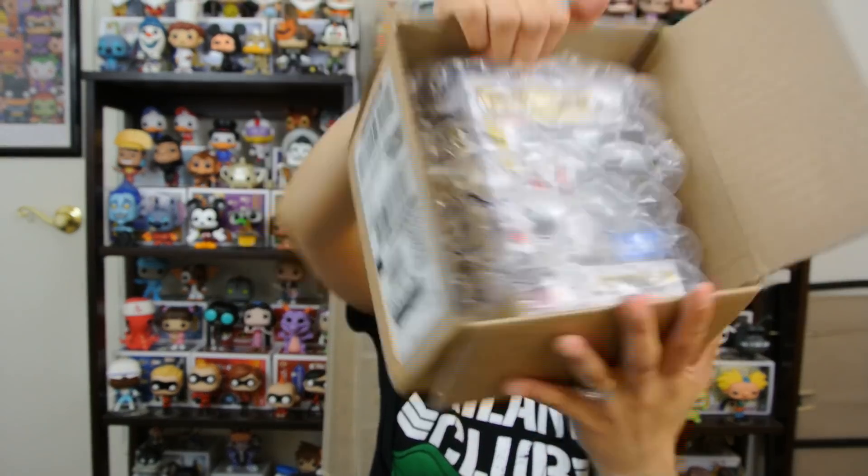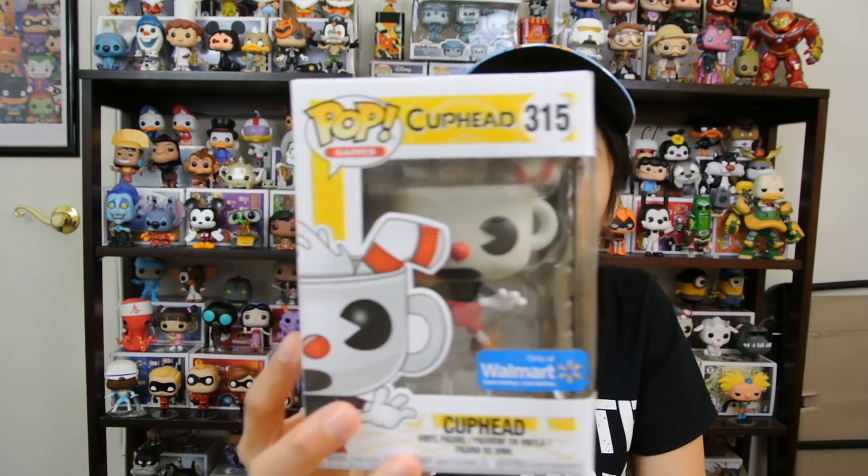I ordered something from Walmart. I'll show you what it is. But it was coming from Funko. Walmart does like third-party sellers on there. So I guess Funko's on there, and it literally shipped from Funko. But I totally forgot that I had ordered this.